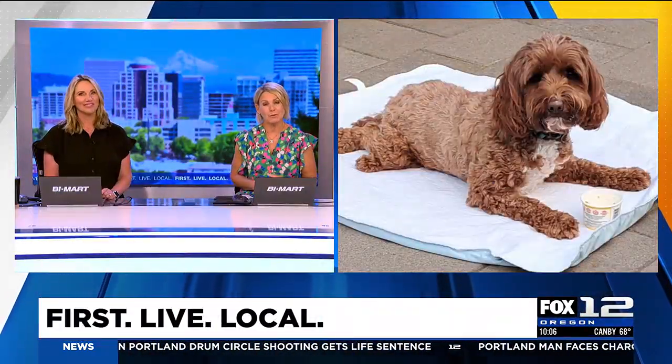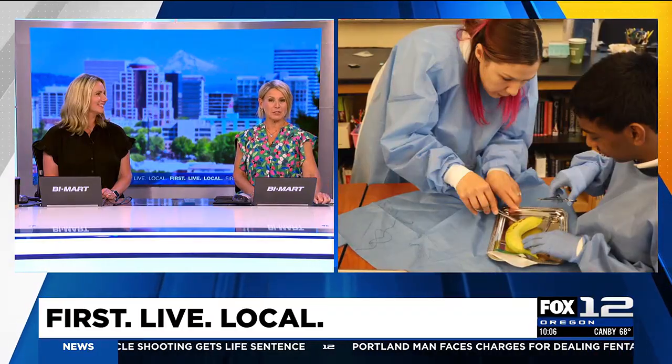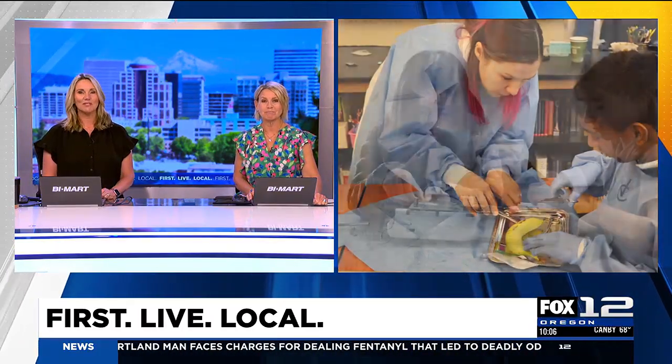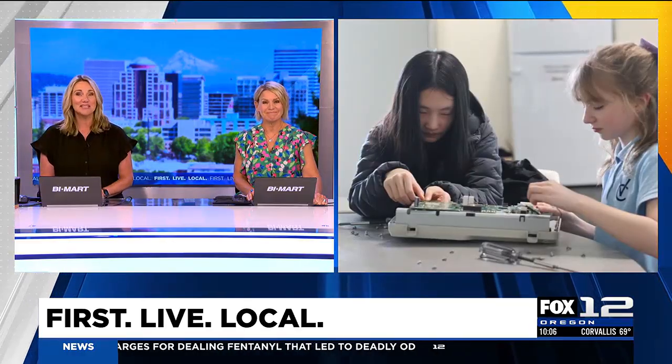Some sixth and seventh graders at a local middle school are using their STEM know-how to make a big difference. They're creating prosthetics for Ember, a dog who can't walk after spinal surgery. This morning we're heading into the classroom to see them in action. Foxville's Bonnie Silkman is there live at Valley Catholic Middle School in Beaverton.